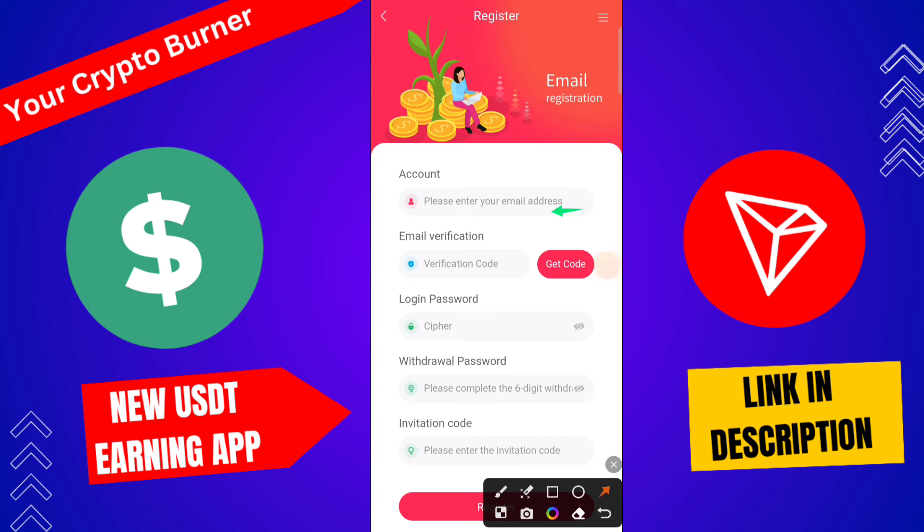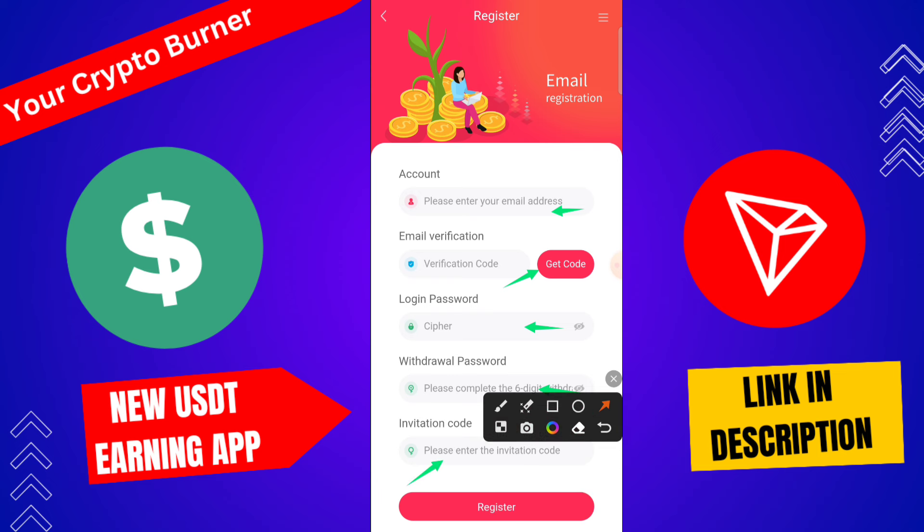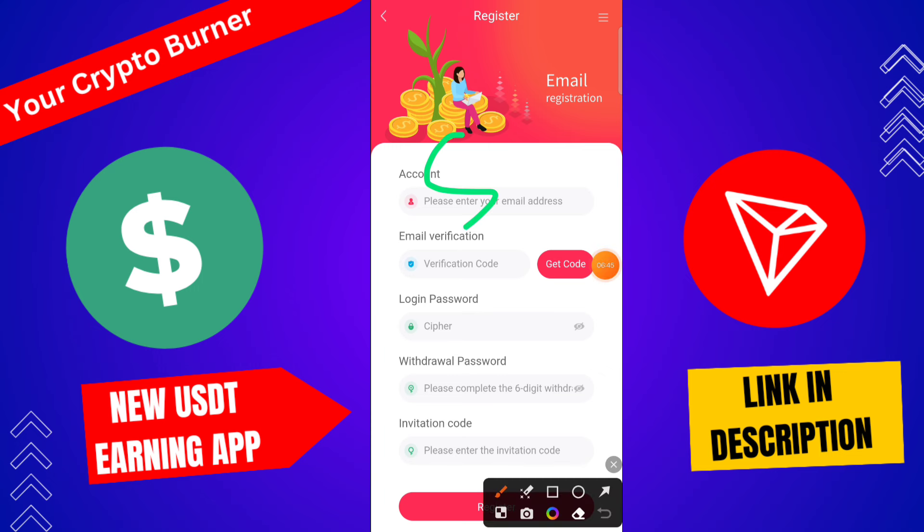Registration process is very simple. Click here to email ID, type your email ID, click get code, receive the verification code, type your login password, then withdrawal password, then invitation code. The invitation code is given in the discussion box. If you use my invitation code, you get 10 TRX registration bonus and 1 USDT directly from customer support, claimable any time.